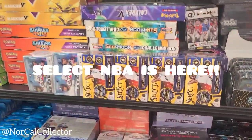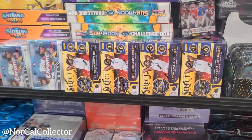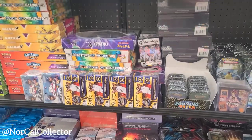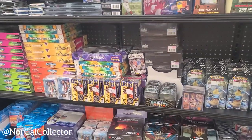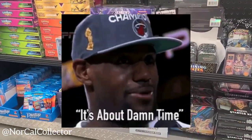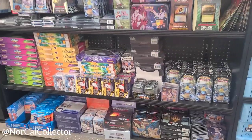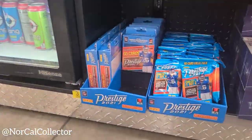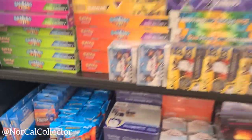That's what everybody's been looking for — the Select. It's got a few blasters there and some Topps Chrome. Prestige hanger — oh, a lot of them.